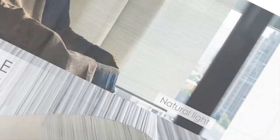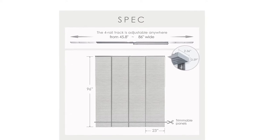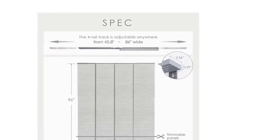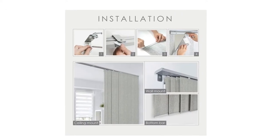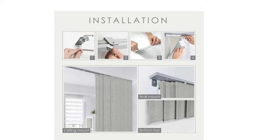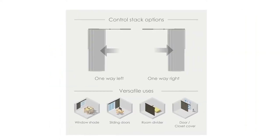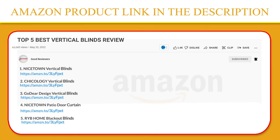It's easy to clean by using a duster or vacuum to whisk away the dirt. This panel track can be mounted to the wall or ceiling, and moreover there are two control stack options. You can easily slide with a solid metal wand all the way to the right or left. If you like this product, please click the link in the video description for a better price and original product.